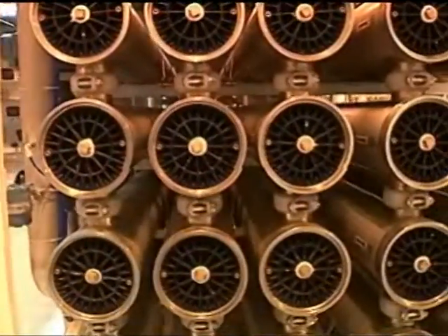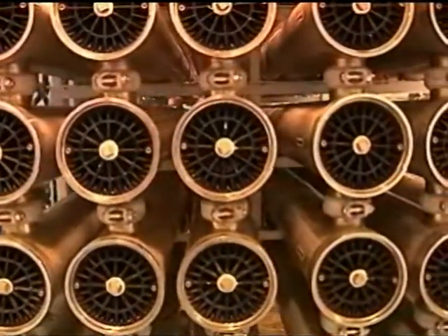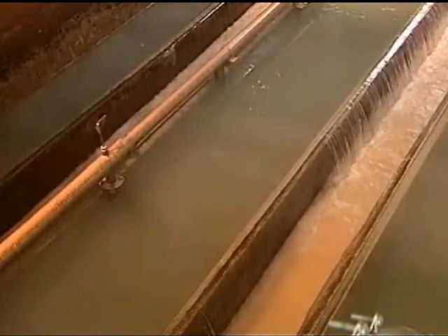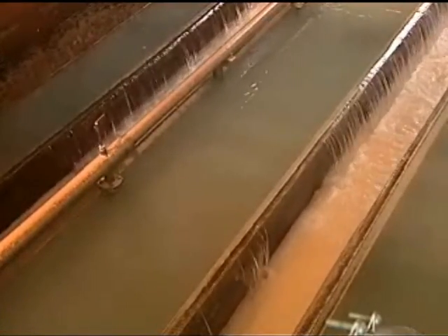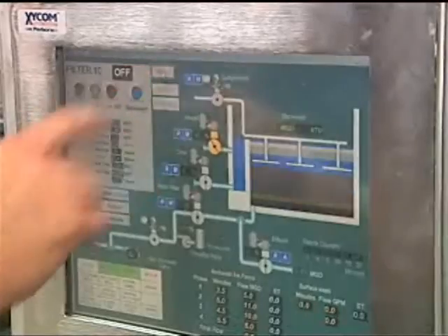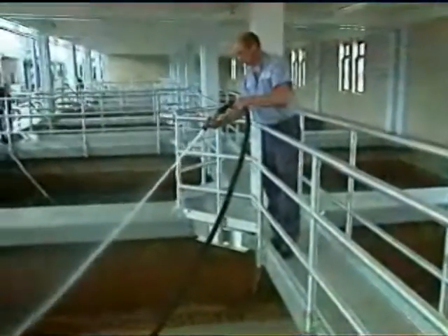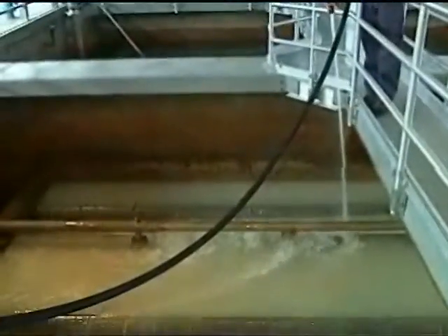Another method is microfiltration, which uses filters with very small membranes that catch tiny particles. Every few days, the plant operators backwash the filters to remove the trapped materials. The cleaned filter is then ready to go back into service.